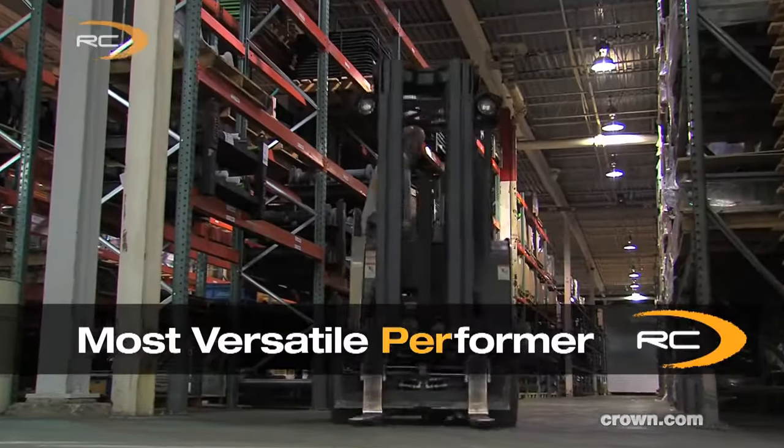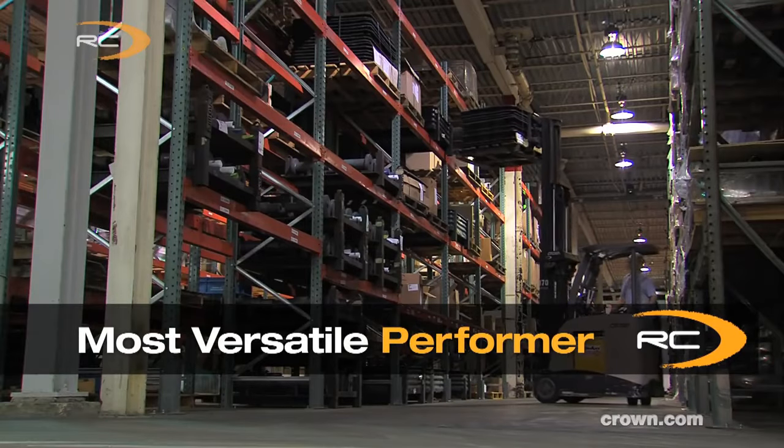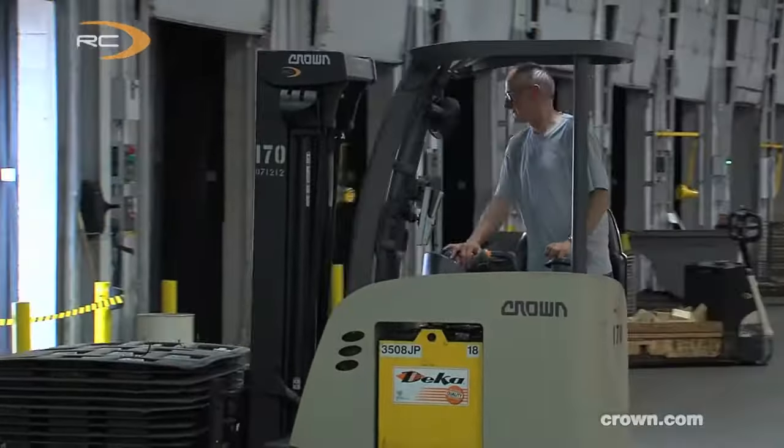Or maybe you're looking for the most versatile performer in the industry. That's the Crown RC, with its revolutionary flex ride suspension system and superior operator ergonomics.